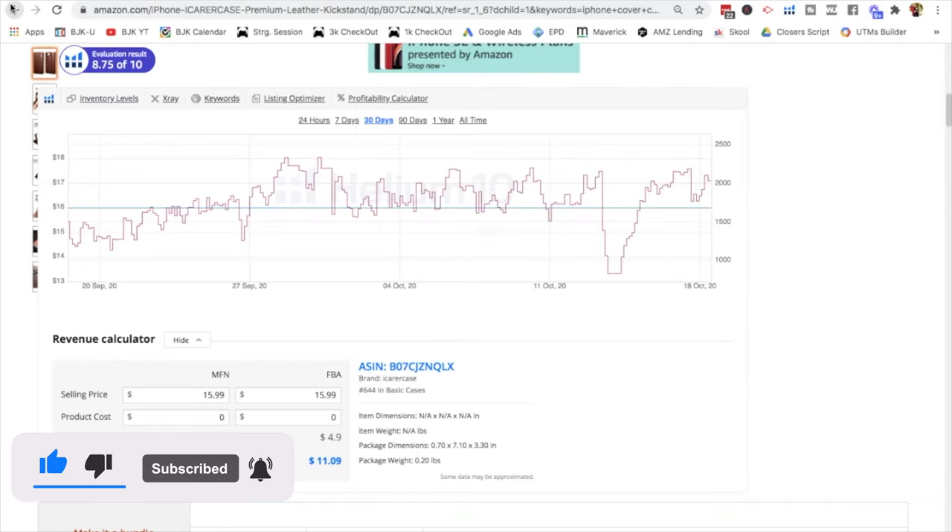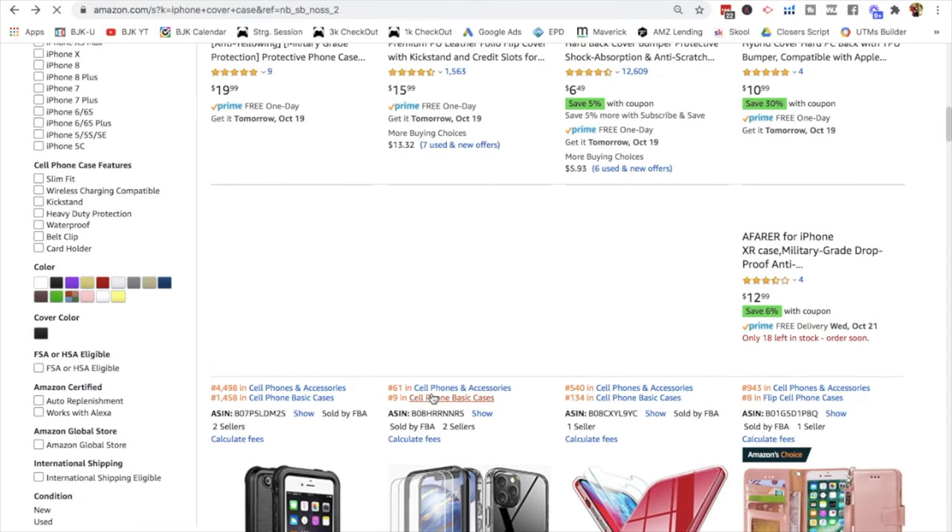Number one, this is going to give you new ideas. Number two, new products — if you are selling within a niche, let's say you're selling an iPhone cover case and you want to build a brand based on that niche, this gives you new products to launch. And number three, most importantly, creating bundles — having a bundle that you can differentiate so you can stand out in the marketplace. If everyone is selling just the cover case, but you offer something new and create a differentiation, that's going to give you an edge over everyone else so you can actually compete and beat your competition.